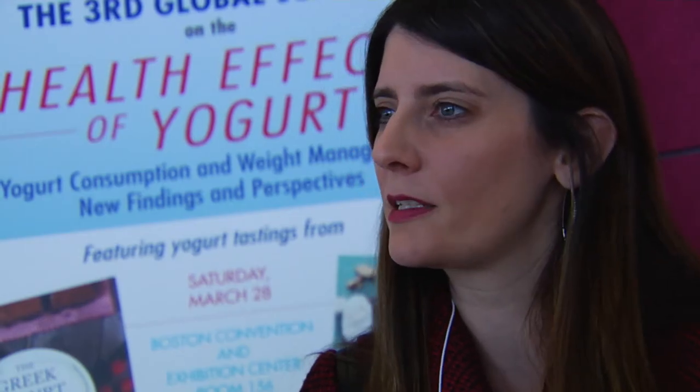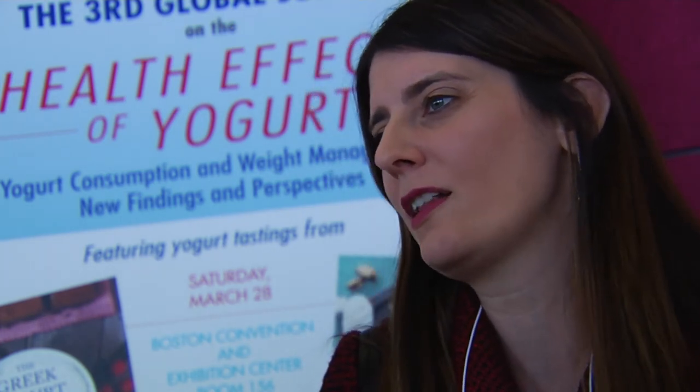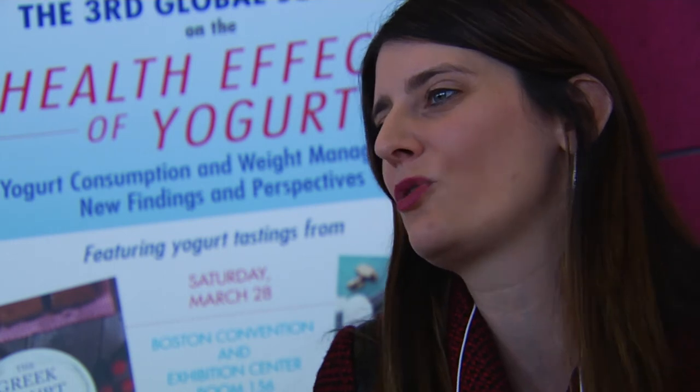A lot of people eat Greek yogurt only for breakfast or only out of the container. For me there's so much more versatility in Greek yogurt that I wanted to show the public. Some people find it too tart, but you could do anything with it — put a scoop of peanut butter in it, put a little berries on top. It's so versatile and can change to whatever flavors you like, and that's why people really like it.